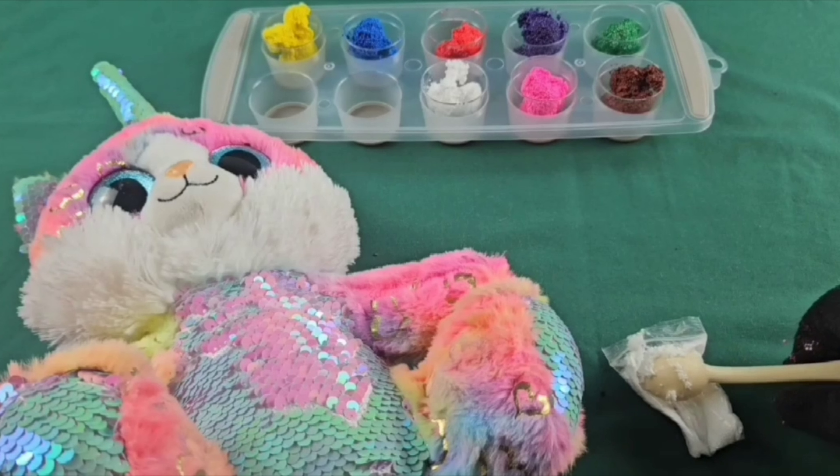Can you guess the next color? Black! Black is a shade, and it's not one of the colors in the rainbow. Whoo, that was a giant one — and that came out nice and well. One scoop, two scoops. Black.